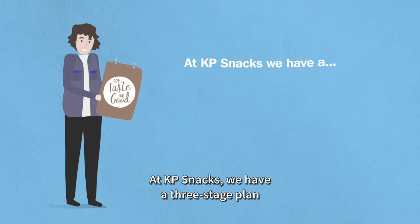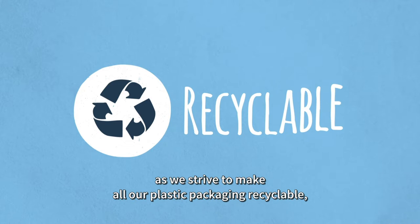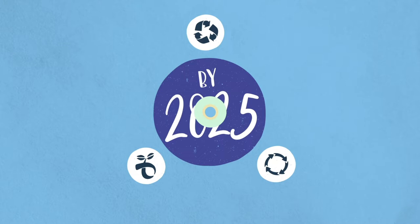At KP Snacks, we have a three-stage plan to reduce our packaging impact on the environment, as we strive to make all our plastic packaging recyclable, reusable, or compostable by 2025. Our Pack Promise.